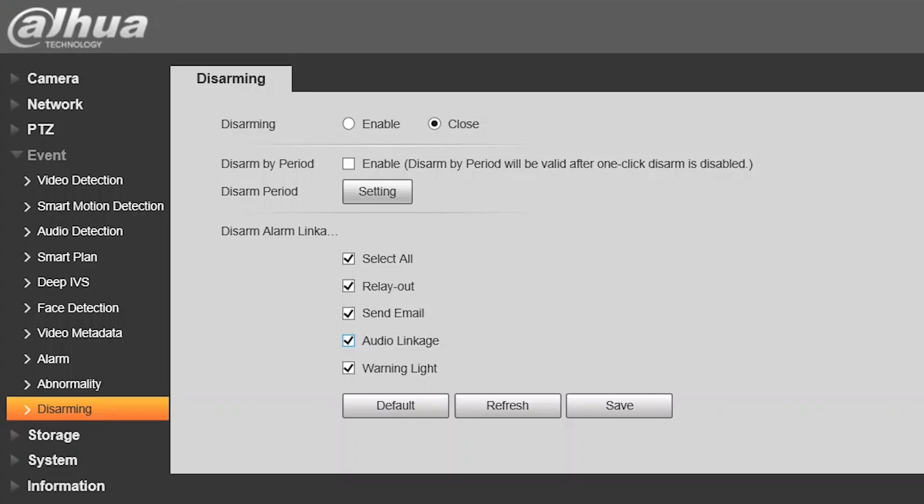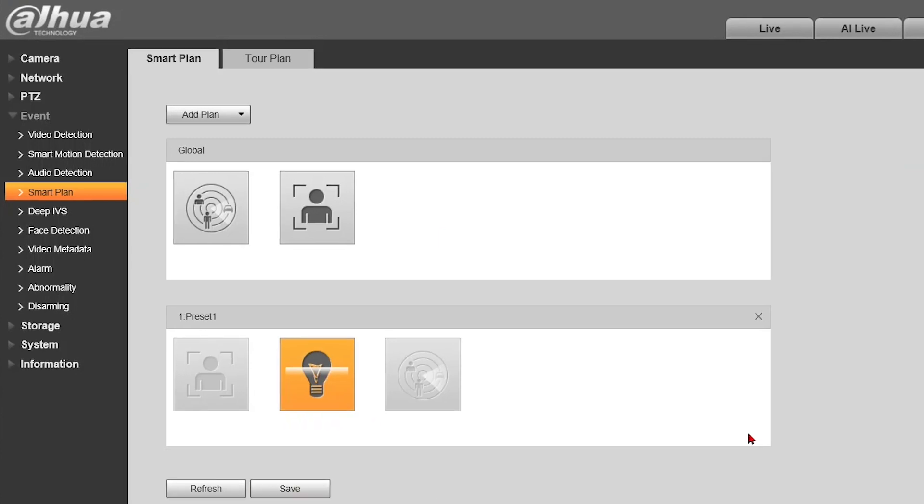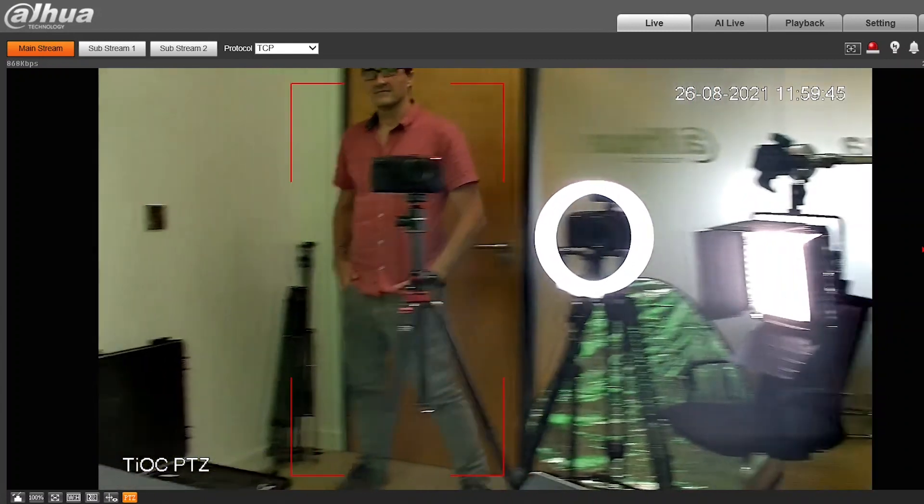Not everyone wants red and blue lights and sirens, so we can disarm the PTZ — either via the app or using a physical contact from the alarm input. When disarmed, relay control, email, audio linkage, and warning lights will all be shut down. I'm going to activate IVS with auto tracking already enabled — and there we go, tracking.